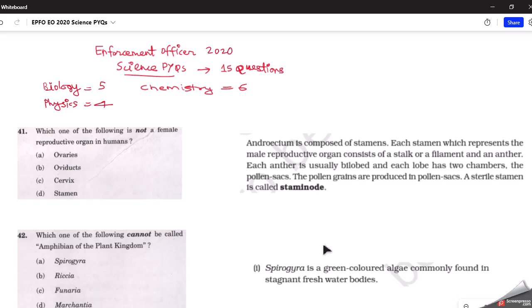Hi everyone, welcome back to the channel. There are around 40 days left for our EPFO examination which falls on 2nd of July. Today we'll discuss the science previous year questions from the enforcement officer 2020 examination. When we analyze the question paper of the 2020 EPFO enforcement officer/accounts officer examination, we find that there were total 15 questions asked from the science portion.